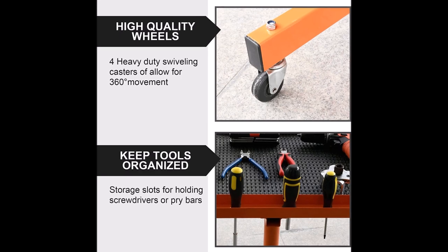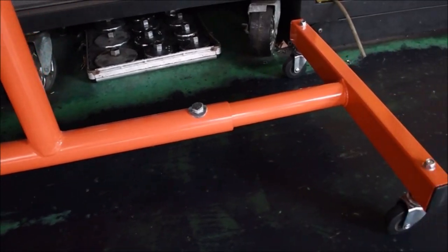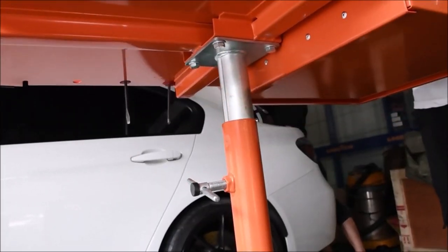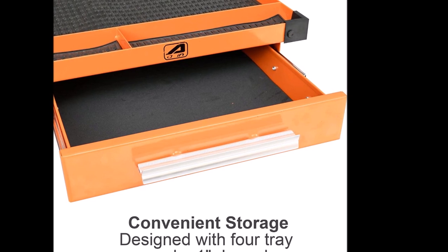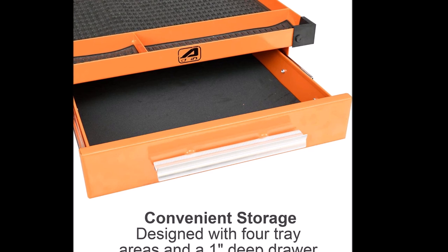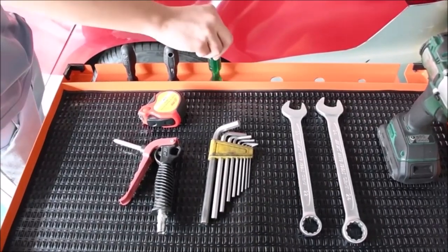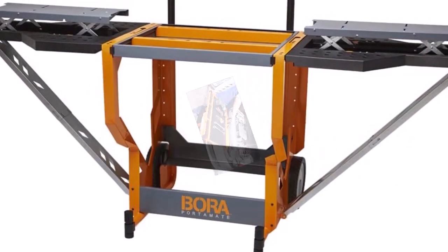This enables smooth movement and easy maneuverability, allowing you to effortlessly navigate your workspace. By keeping your tools organized on the worktable, you can significantly improve the efficiency of your work, as having everything within reach saves time. The ANL-T18 is also designed with ease of assembly in mind, coming with pre-punched mounting holes and accurate parts, saving you time and effort. Additionally, it is portable and adjustable, allowing you to easily move and adapt the worktable according to your needs.